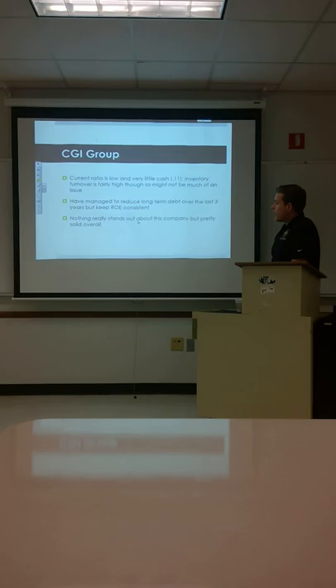The current ratio is low and they have very low cash, but inventory turnover is fairly high so it might not be too much of an issue. They're incurring debt but paying it off just as fast. They've managed to reduce long-term debt over the past three years and keep ROE consistent. Nothing really stands out — not bad or good in any particular category, but solid overall.